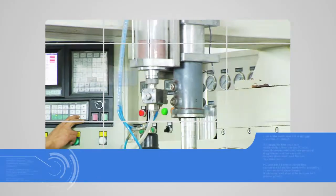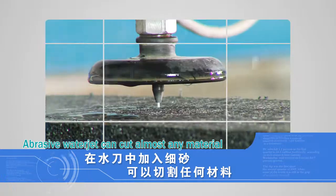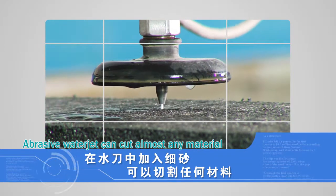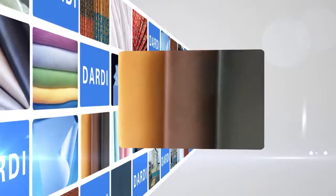If you add abrasive into the water, you will find it can be used to cut almost any material, such as fabric, paper, leather, various fibers, plastics, and other soft materials.